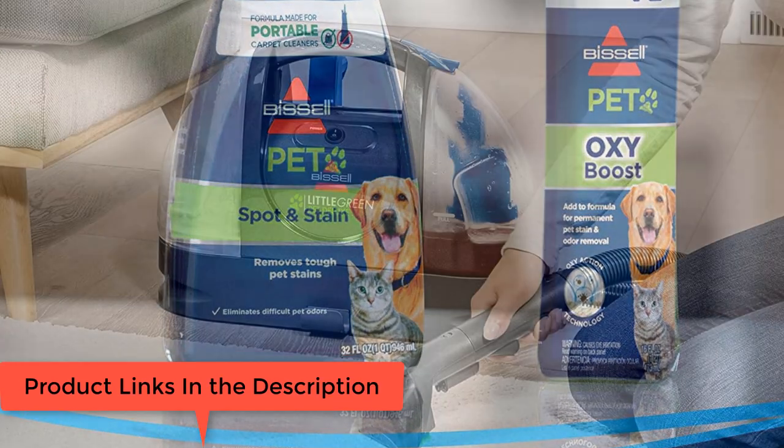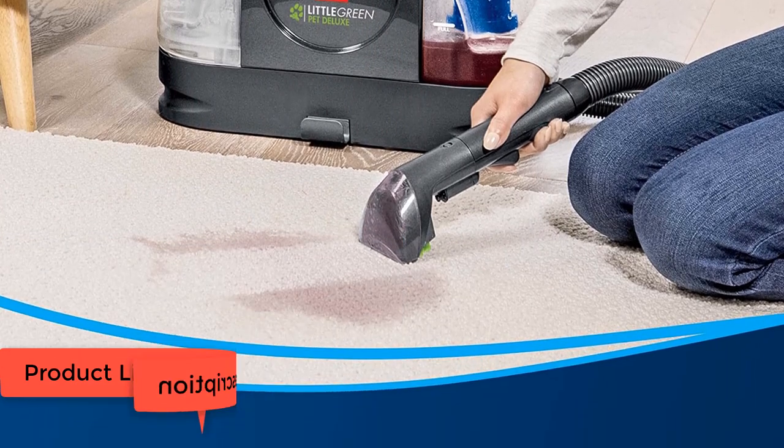Specialized tools — each tool is engineered for specific spots and stains, so choose the one that best fits your mess.